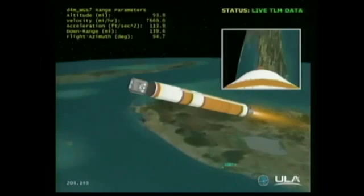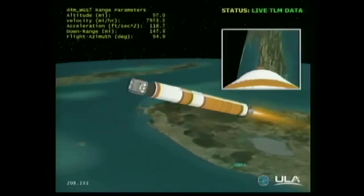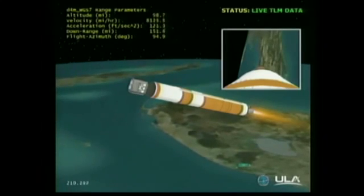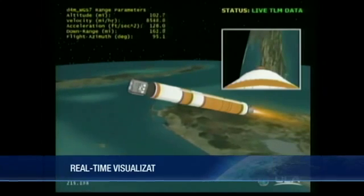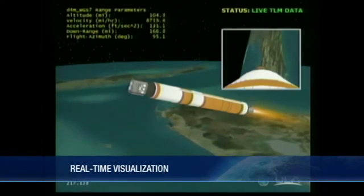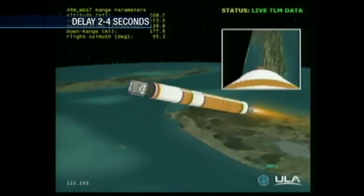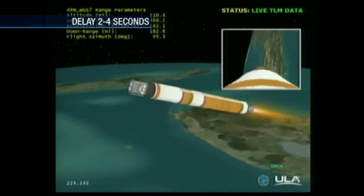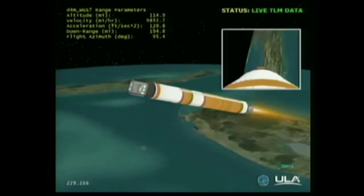75.5 nautical miles in altitude. 12,000 feet per second. Downrange distance 116.8 nautical miles. 3 minutes 28 seconds in. We'll be going to partial thrust mode about 15 seconds from now. 57% thrust level, standing by. And we've been commanded to partial thrust.